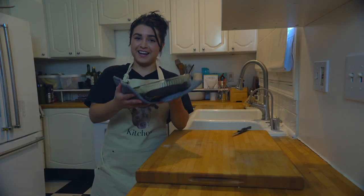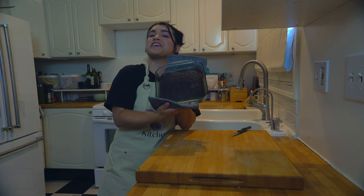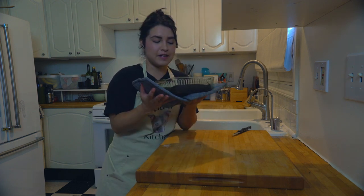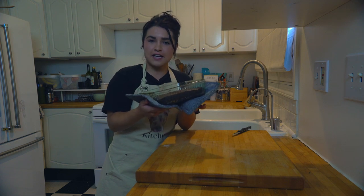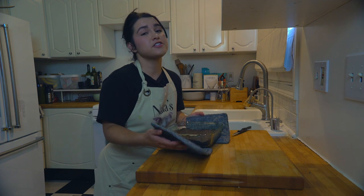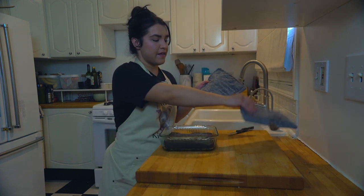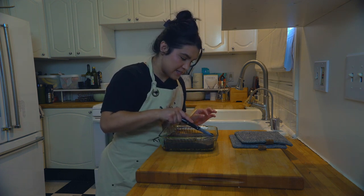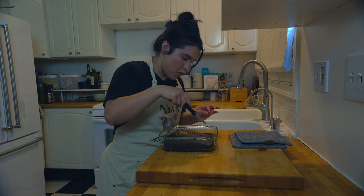Thirty minutes later — welcome back! After 30 minutes in the oven, here are our avocado brownies. We did the fork and toothpick test and nothing came out, so they are ready. You definitely don't want to overcook these, so keep an eye on them and do the test whenever you feel necessary. Let me give them a little cut so you can see the consistency.